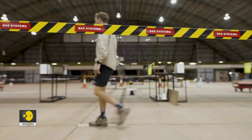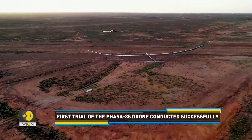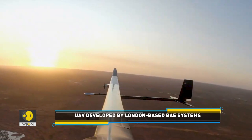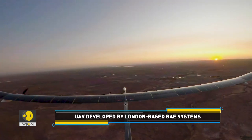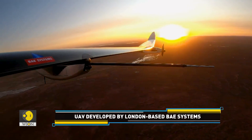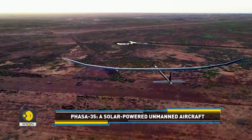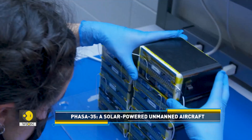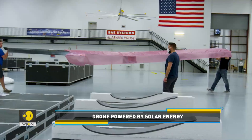But what sets this drone apart? Interestingly, the Phasar 35 drone can operate in the air for 20 months — without any human intervention. While the average drone has a flight time of 30 minutes, this solar-powered drone is capable of being in the air for more than a year with ease. Phasar 35 is powered by the sun during the day and runs on solar-powered batteries during the night.